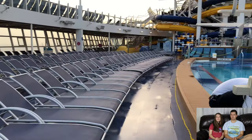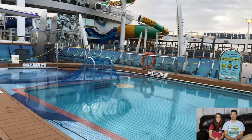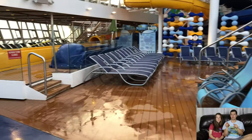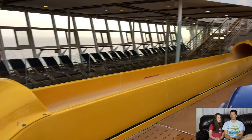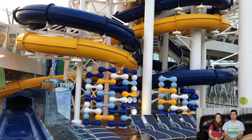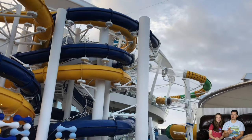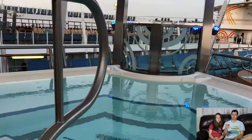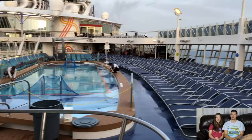This is the party pool — it's a little louder with games and activities. It ends right where the racing slides come out. There are two racing slides — we debate whether the blue or yellow one is faster, but they're definitely fun. Pro tip: go on a port day when lines are shorter, or go around 6:30 before they close at 7 — you'll be able to go twice since everyone's at dinner. There's a hot tub here too where family can wait while you go on the slides.